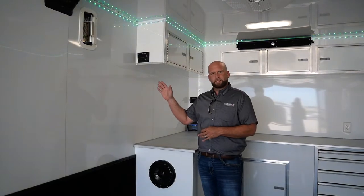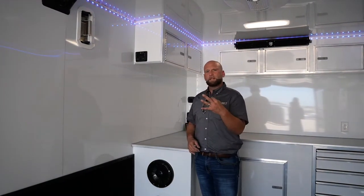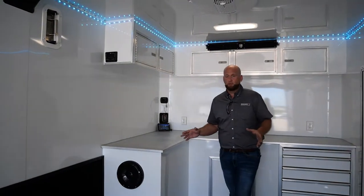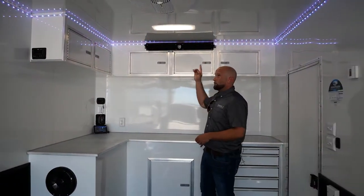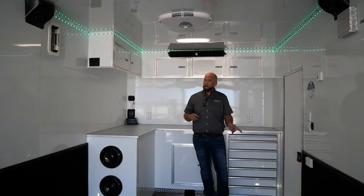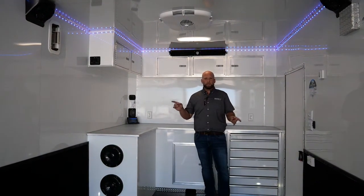This here is our eight-speaker system with the sound bar. We have three different packages to choose from, small to large — this one is our most extensive. It comes with the sound bar, four speakers inside, two outside you'll see in a second, as well as an external head unit you can control from inside. So you have the ability to do it both inside and out.